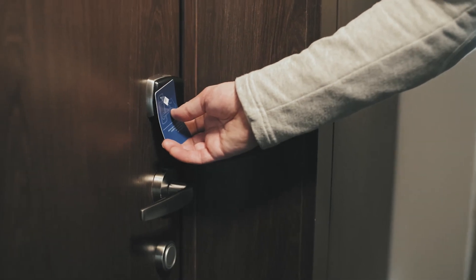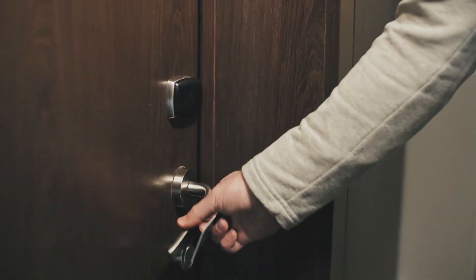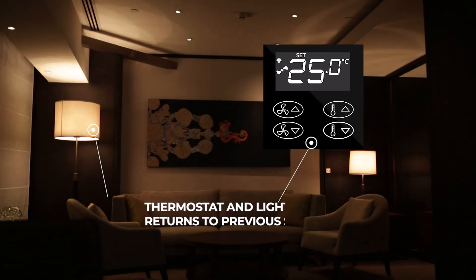Once the guest returns, the welcome mode lighting will greet the guest and their previous temperature and curtain settings will be reinstated.